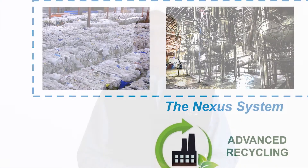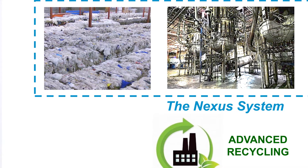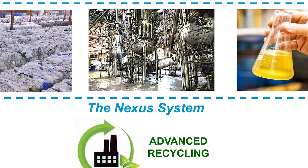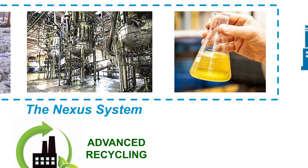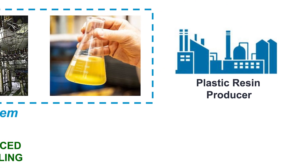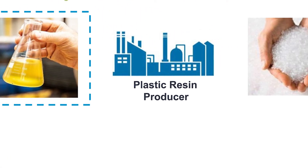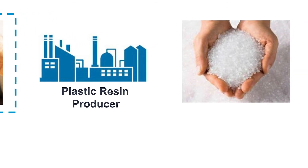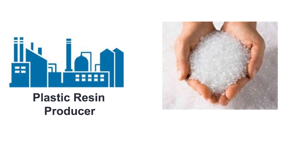So let's take this up a level. What do we do at Nexus? At Nexus you see the used plastics — that's a picture of our warehouse and the plastics that we store. Next are the vessels where we do the pyrolysis, and lastly are the hydrocarbons in liquid form. They in turn go to the plastic resin producer and, as you can see, become plastic resin which has the same characteristics as virgin plastics that can be used in any application.